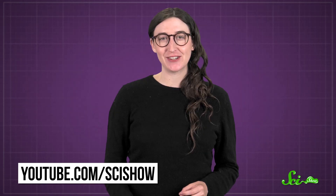And for more of all kinds of science, you can go to youtube.com/scishow and subscribe.